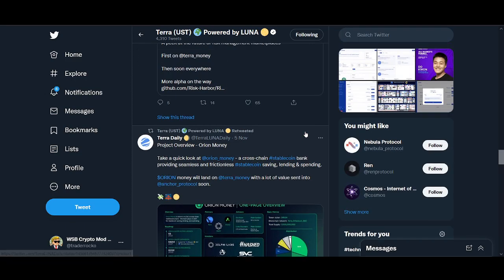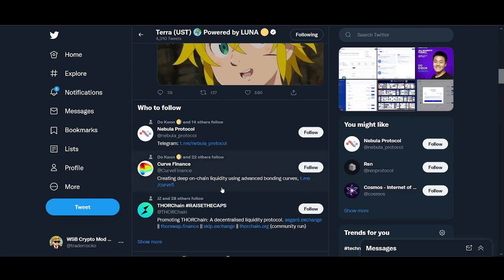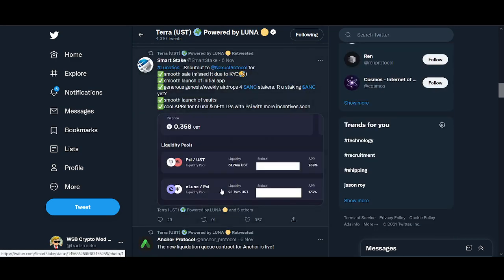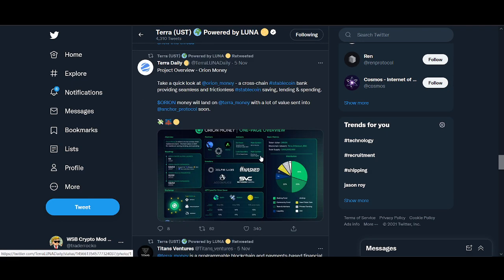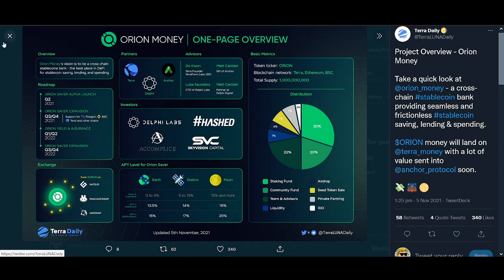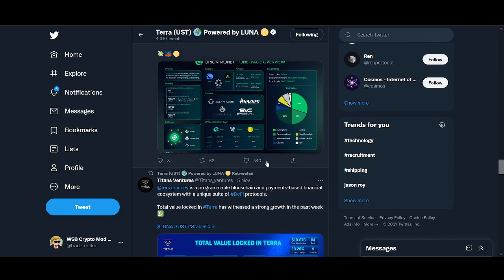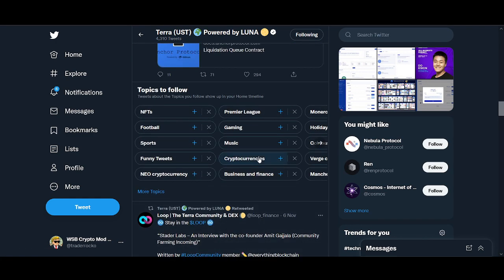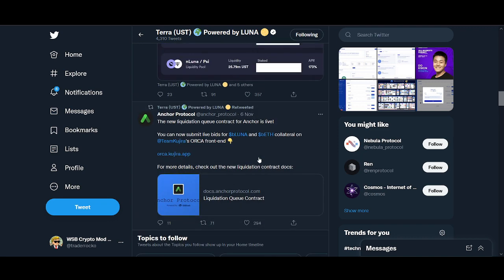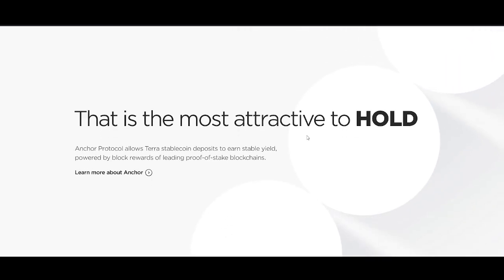LUNA also has smart contracts, and there are amazing projects launching on the Terra ecosystem which will only help drive the LUNA price up. It's one of the best communities I've seen. Check out this Twitter account to stay up to date with what's happening with LUNA and the Terra ecosystem. With the Columbus 5 upgrade, more and more projects are coming onto Terra. They're not trying to compete with layer one solutions, but they have that option. Do Kwon's main goal is programmable money.